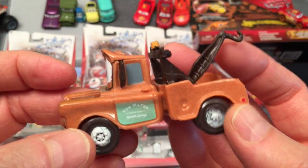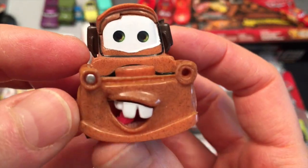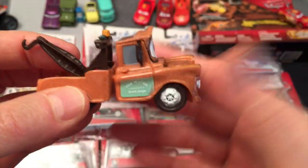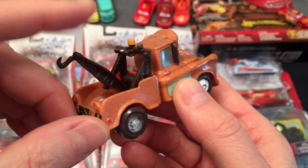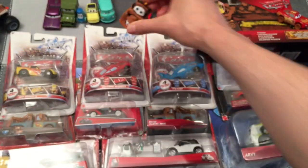Number two in Cars is Mater — Tow Mater. Great looking truck. You just look at him and you know the voice — it's amazing. You do that with Lightning McQueen too. That's why they make them with such iconic voices. That's our Tow Mater and you're going to have a few of these too.